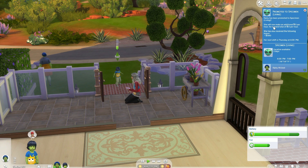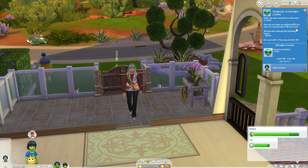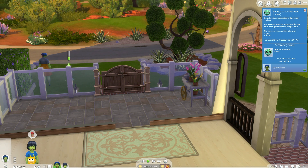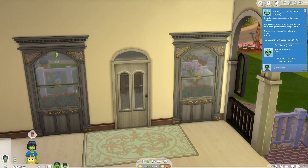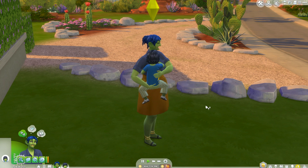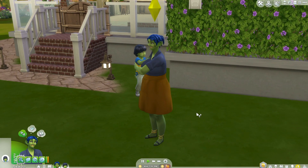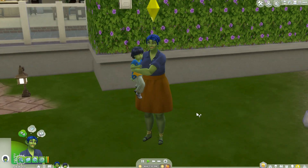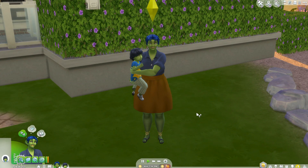Elfie's home and she has been promoted - fantastic! She's been promoted to Specimen Living. She will now make an additional great zero Simoleons per hour for a grand total of zero Simoleons per hour. She has received a bonus of 840 Simoleons though. You may have noticed Elfie has gained some money - yes, I cheated to get her this beautiful house, but in all fairness her storyline is just sad. She has a child and a job that pays nothing.